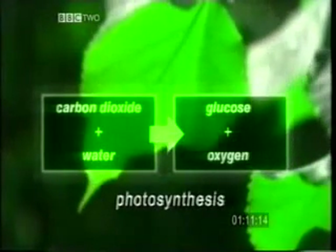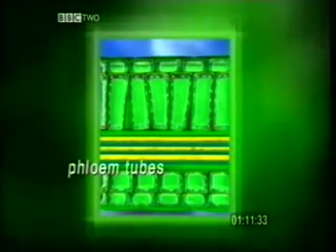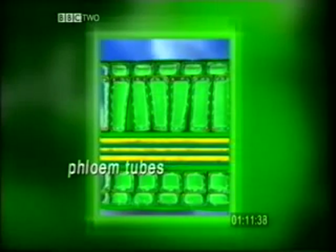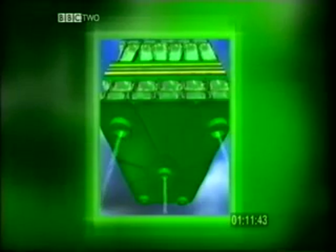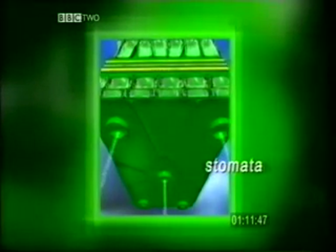Water and carbon dioxide are chemically combined to give glucose and oxygen. As all cells need energy, the sugar, made mainly in the leaves, is carried to the rest of the plant in these special tubes, called phloem tubes. The oxygen moves by diffusion through the plant, from cell to cell. Any oxygen not used by the plant for respiration leaves the plant through these tiny holes, on the underside of the leaf, called stomata.